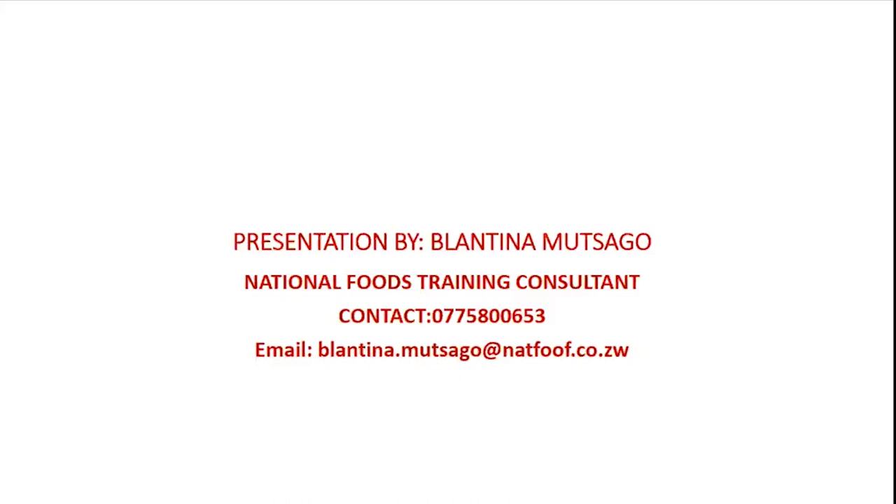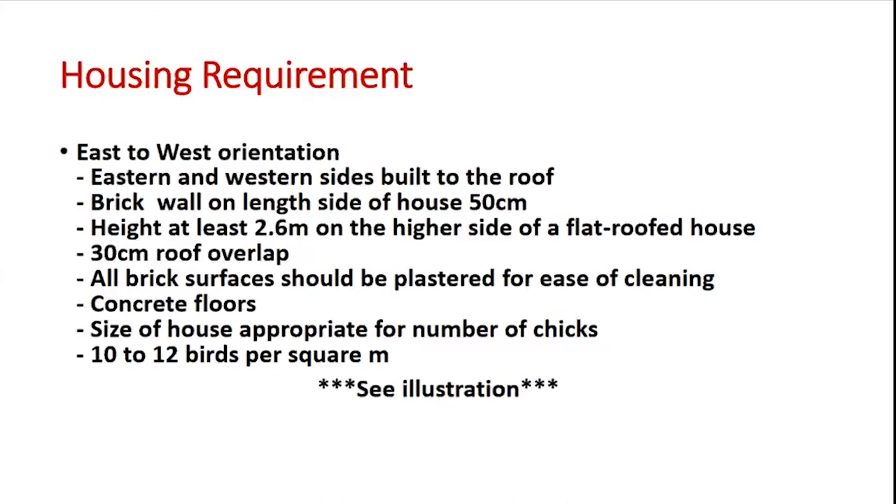To start with, we need to talk about housing — where are you expected to keep your chickens in order to have a productive project and maximum income. In order to have good and proper management of your broilers, the first thing is to have a required and proper poultry house. We need a proper poultry house that can enable us to maintain the required temperatures in the brooder and in the rearing house.